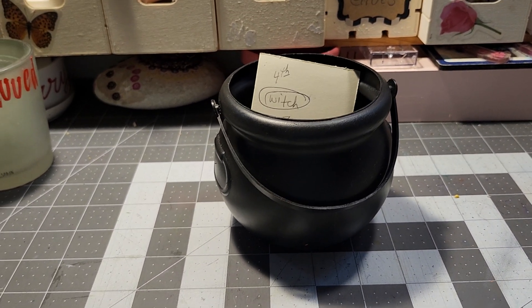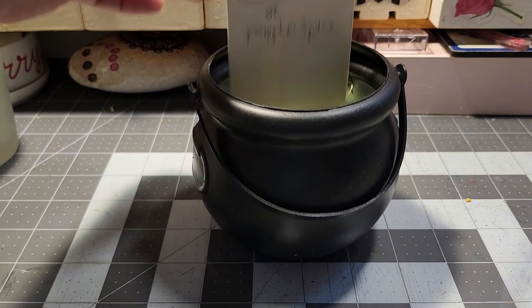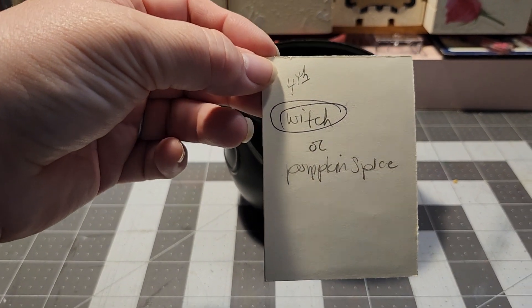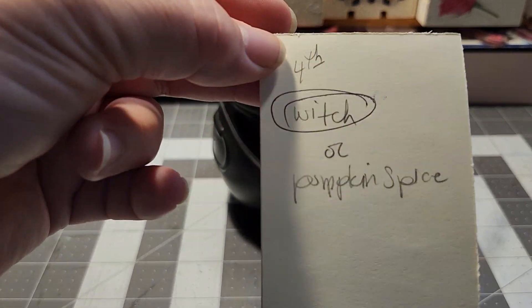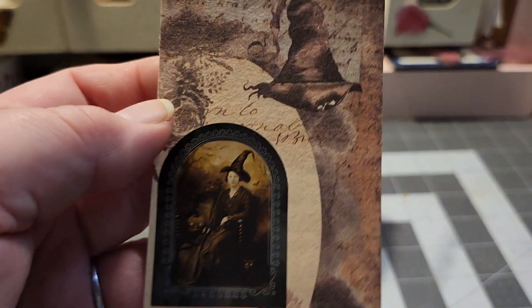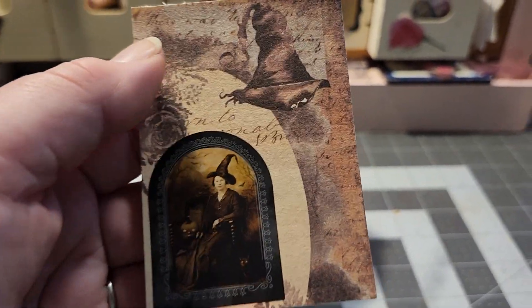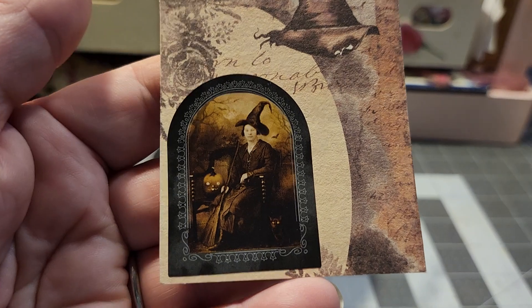I know we're into day four, and the cards are just so beautiful. For day four, it was witch or pumpkin spice. I chose witch, and this is what I have. I got this beautiful paper from Timu, and it worked perfectly — it's got the witchy hat on there, and then I got these stickers.